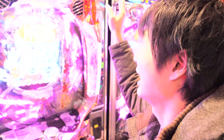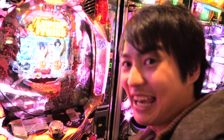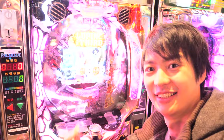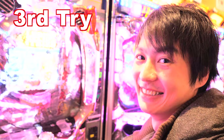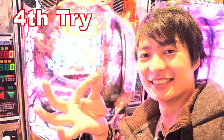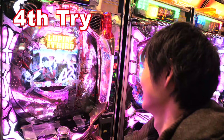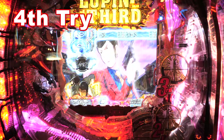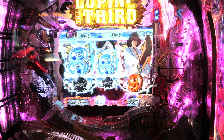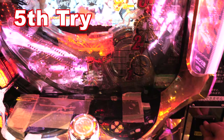Pachinko tries to get you addicted to gambling, so that's why there are a lot of lights. Alright, so this is the third one — I've already spent 300 Japanese yen and still cannot win at all. This one is pretty fast. This is my 400 Japanese yen. Let's do it! Wow, so 500 Japanese yen!